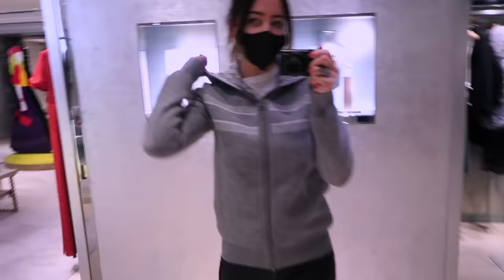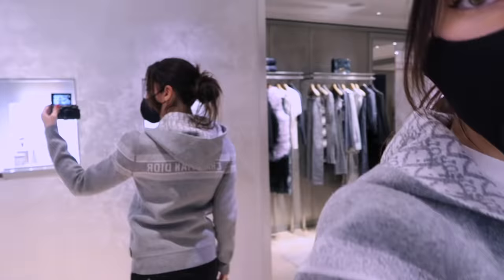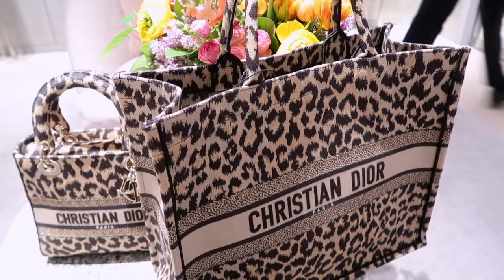And you can see it's got the reversible on the hood - the hood is reversible. Then a lot of you were asking to see the book tote - so here it is.